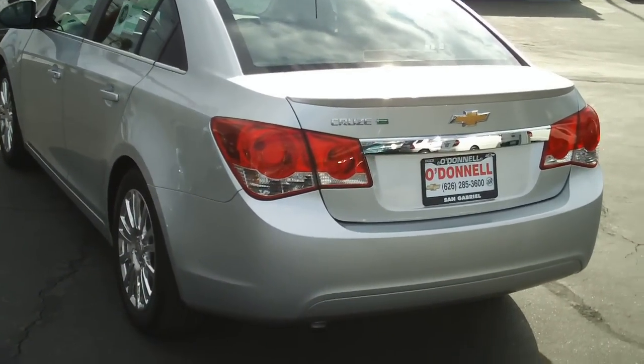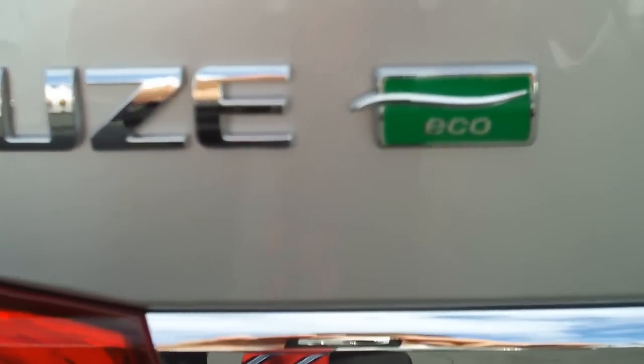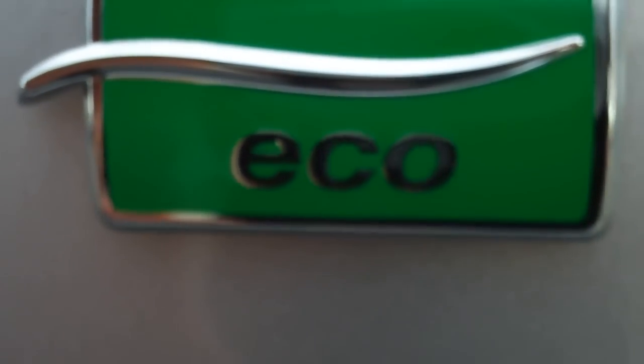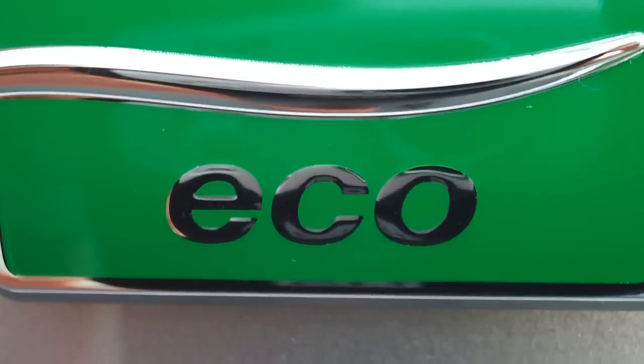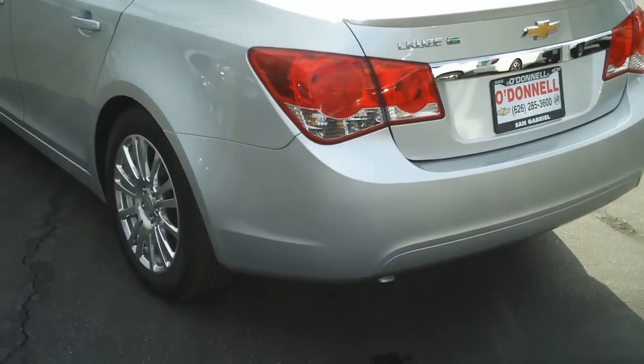Let's take a look at the back here — you'll see the Eco trim level logo right here. That's what you want to look for to identify the Eco trim level.